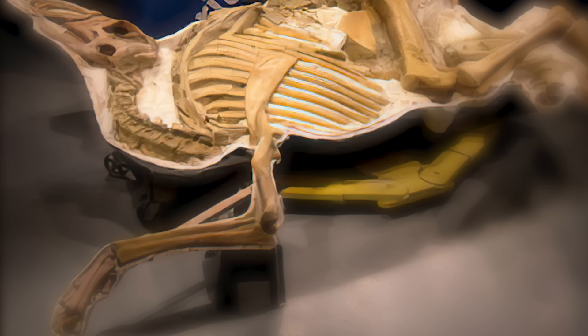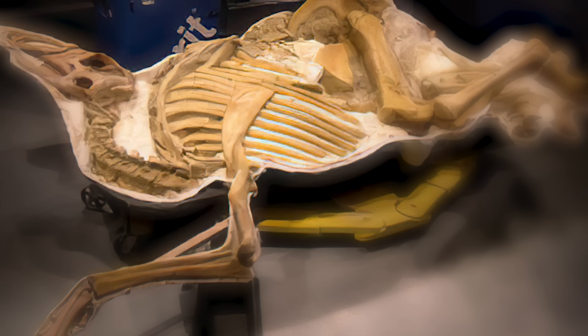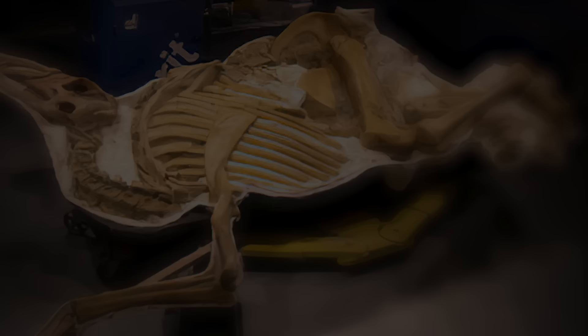The original fossil is found at the Children's Museum of Indianapolis, and a replica is on display at the Great Plains Dinosaur Museum. In 2004, Leonardo even entered the Guinness Book of World Records as the best-preserved dinosaur.